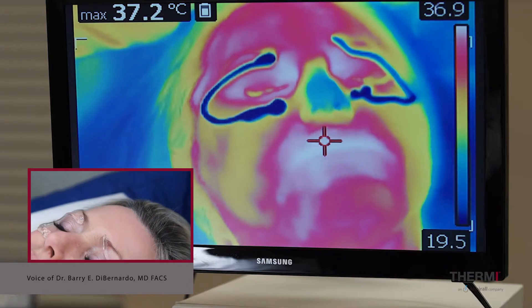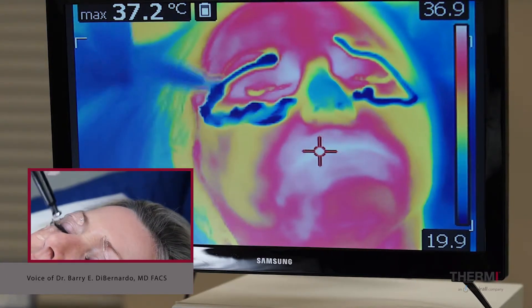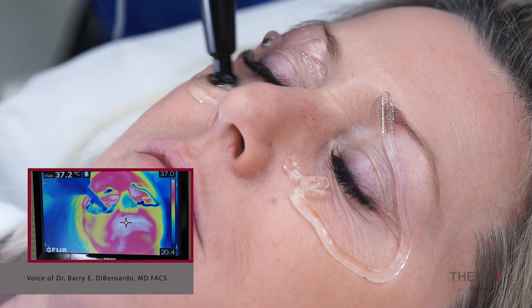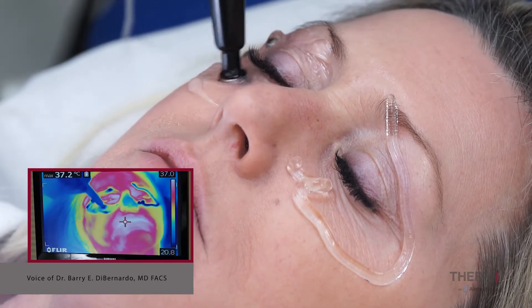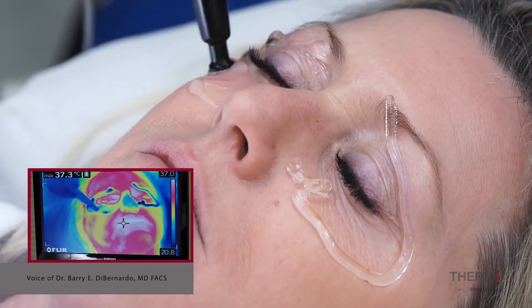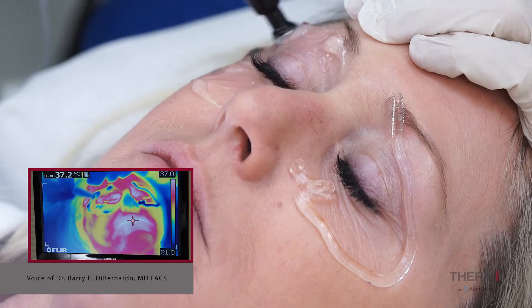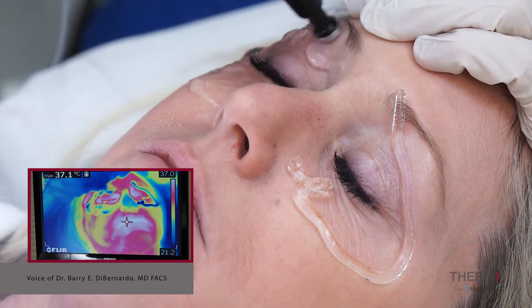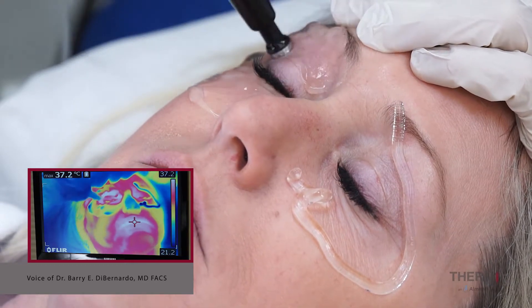You can see the cold gel on the thermal camera there. I'm just gonna start evening it out a little bit. You can see I'm doing circular motions here and I'm keeping moving. We're starting with a temperature on the thermal camera of 37 degrees, and I'm pulling her eyebrow up slightly so we keep working on the bone.